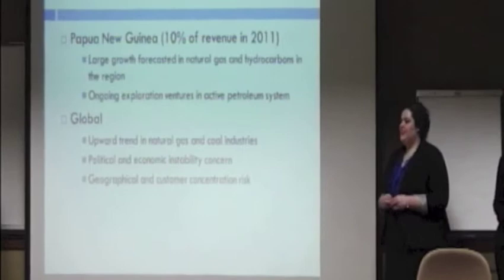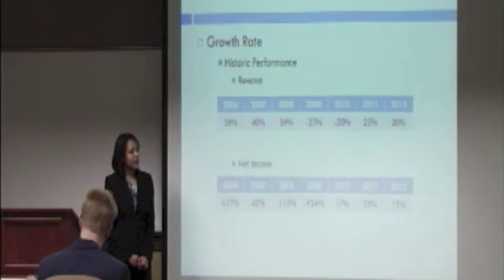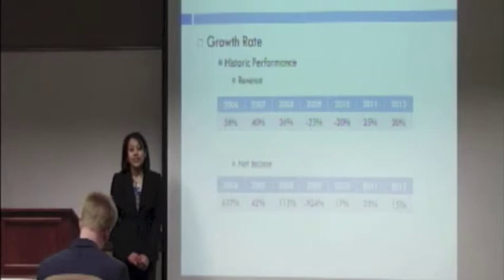Now I'm going to turn it over to Molly Gilmore, who will explain our valuation of CB&I. I'll tell you how we arrived at a target price of $63.07. We arrived at this number using pro forma income statements projected to December 31st, 2013. The first consideration was the growth rate, and we looked at historic performance first.